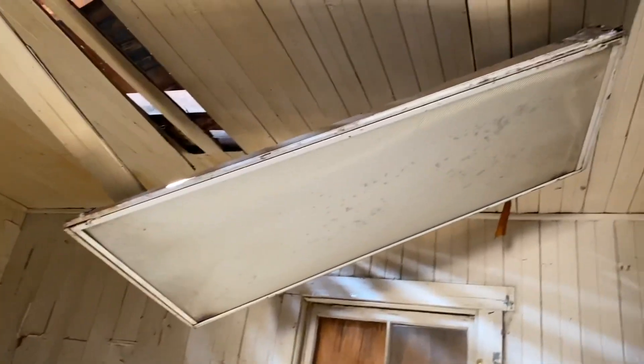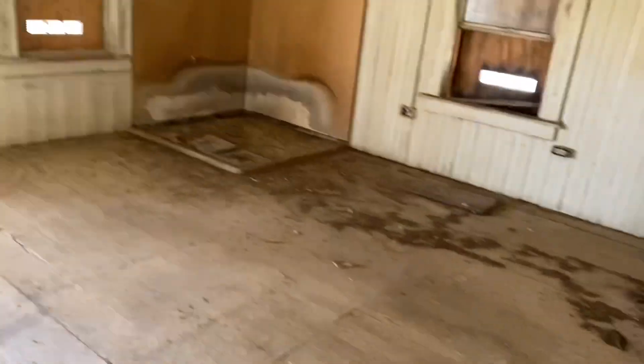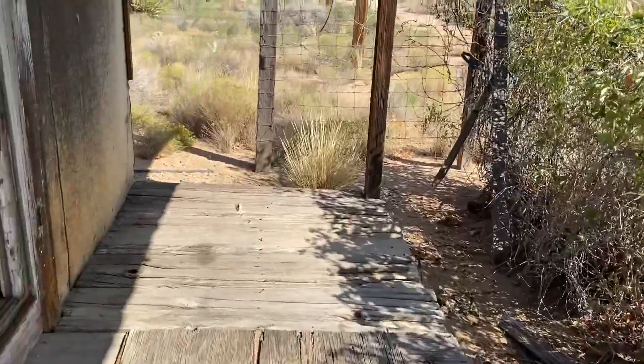Isn't that a fluorescent light up there? The built-ins are awesome, though. A lot of quartz. That does not want to open, and I don't want to break anything. I'm not going to force it.